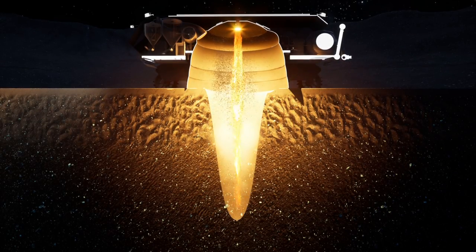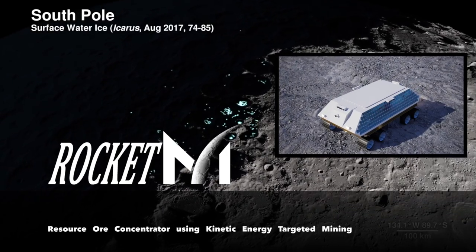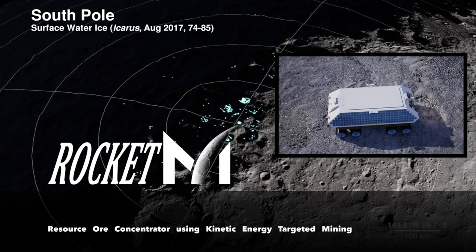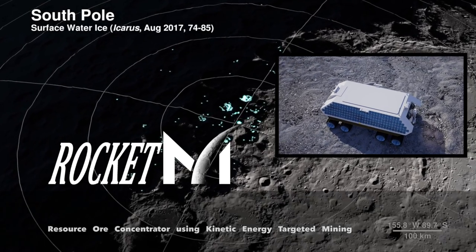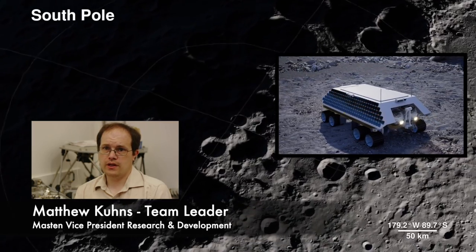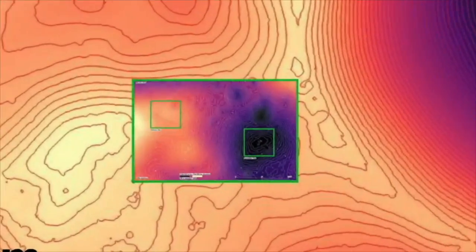You're looking at the future. This is Rocket M, Resource Concentrator using Kinetic Energy Targeted Mining. Rocket Mining is addressing some key technology gaps for NASA for reliable, sustainable, and ongoing extraction of lunar ice and volatiles from the South Pole of the Moon.